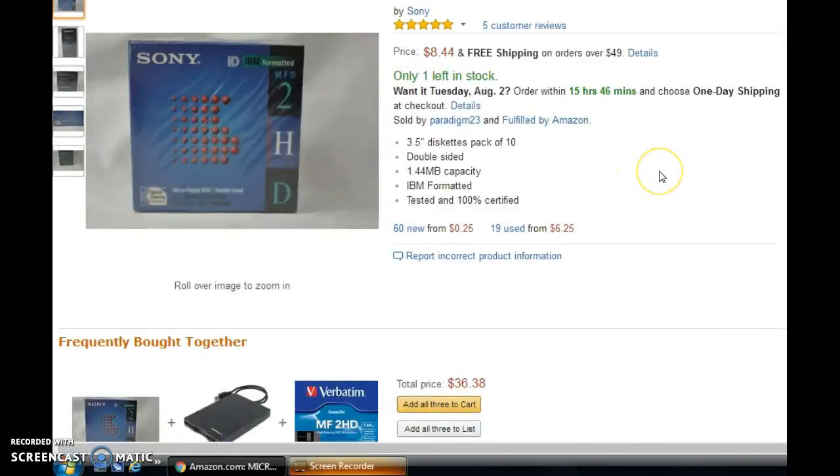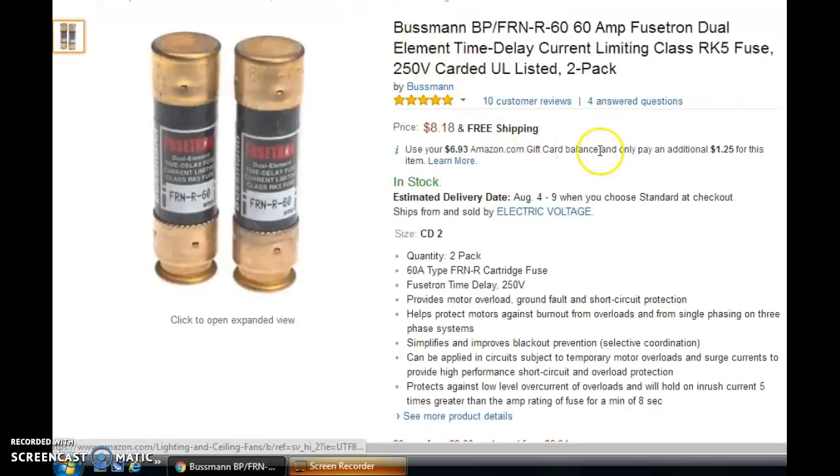Next, we have a set of micro floppy discs — double-sided. I sent in quite a few of these to Amazon; I think I ran across these at a yard sale. My packages sold for $8.44, which is the same price they're selling for now. And last is another set of fuses — two packs that I picked up at Walmart. I believe I paid $2 for those at Walmart. My package sold for $11.25.